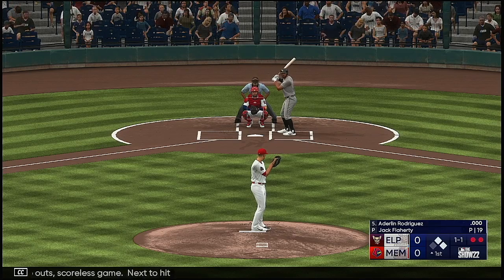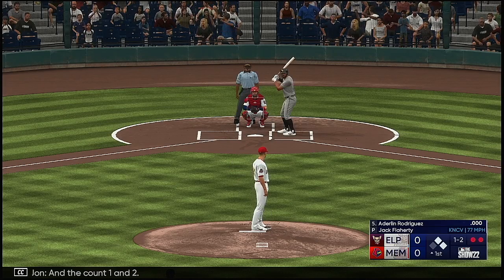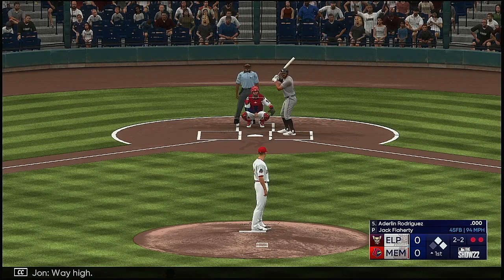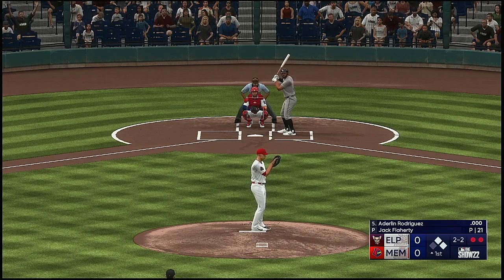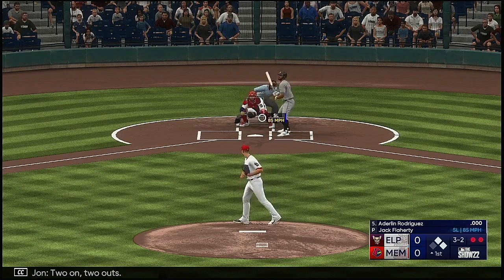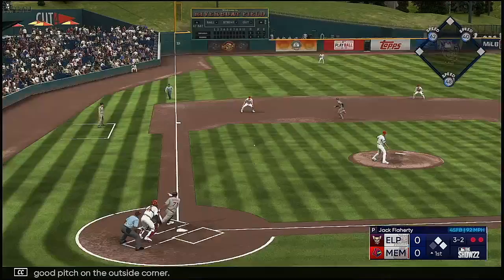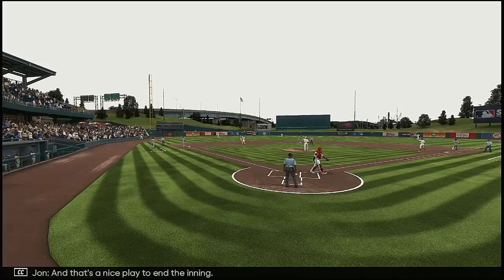Next to hit, Adderlyn Rodriguez. Kicks and fires. Count one and two. Way high, two and two. Two on, two outs. That's down and in — cut a break right there, pretty good pitch on the outside corner. That's to third — oh, what a stop. Throw to first. And that's a nice play to end the inning.